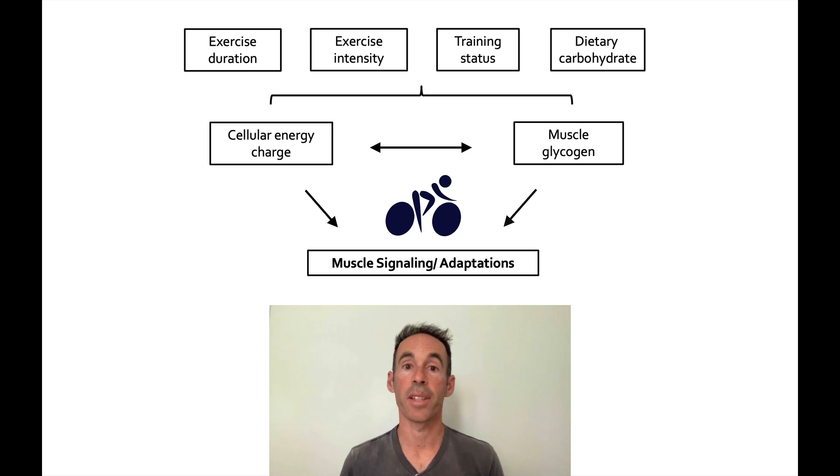There are a number of different factors that can influence this signaling, including the duration and intensity of exercise, how trained we already are, and dietary components like how much carbohydrate we consume. Because my PhD is focused on pre-exercise nutrition and endurance training adaptations, I wanted to better understand what happens inside the muscle in response to food.